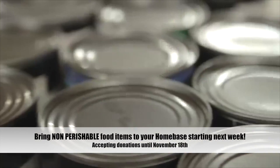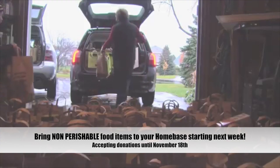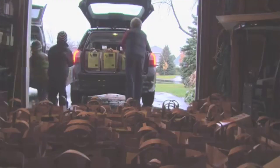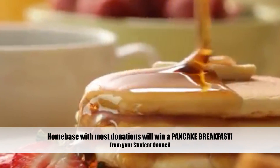Starting next week, please bring in non-perishable food items like canned and boxed goods to your home base. We will take donations until November 18th. The home base with the most donated items will receive a pancake breakfast from our very own Student Council.